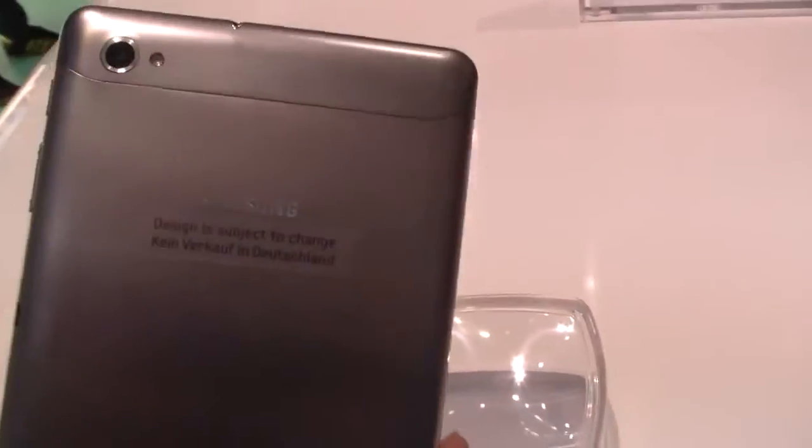The design is subject to change because Apple is suing Samsung right now, and this looks like the Samsung Galaxy Tab 10.1. That's why — kein Verkauf in Deutschland — they won't sell a device like this in Germany. Maybe they will if they win the lawsuit against Apple.